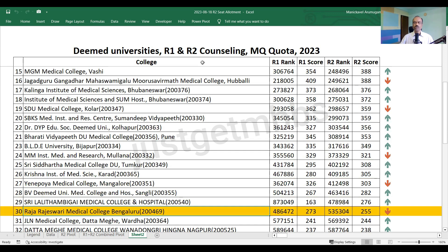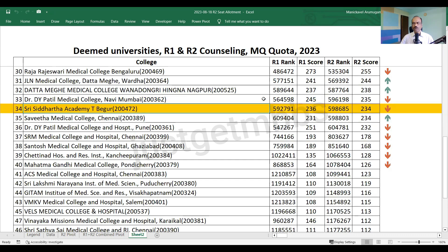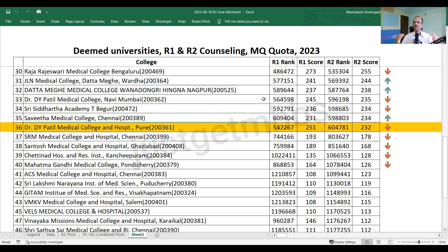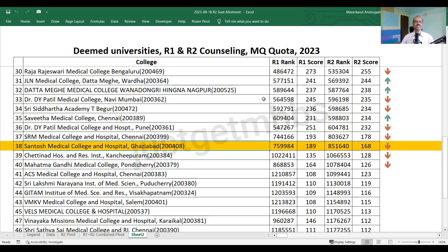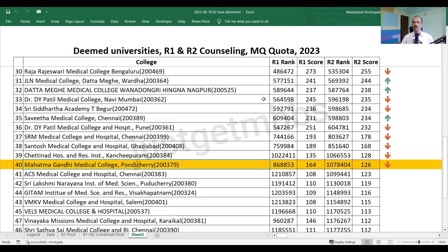Raj Rajeshwari Medical College in Bangalore has come down from 273 to 255 marks. JLN Varda closed at 244 marks. Dathamega Nagpur closed at 238. DY Patil Navi Mumbai closed at 235, a drop of about 10 marks. Siddhartha Begur closed at 234. Savita Chennai closed at 234. Below these, most colleges saw the cutoff drop. DY Patil Pune dropped from 251 to 232. SRM Medical College Chennai closed at 178. Santosh Medical College Ghaziabad closed at 168. Chettinath Medical College Chennai closed at 128. Mahatma Gandhi Pondicherry closed at 126.